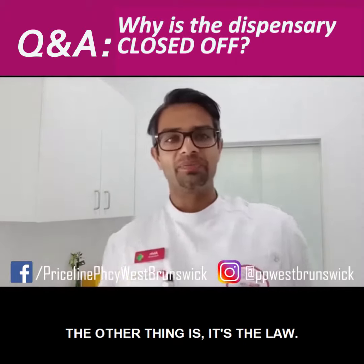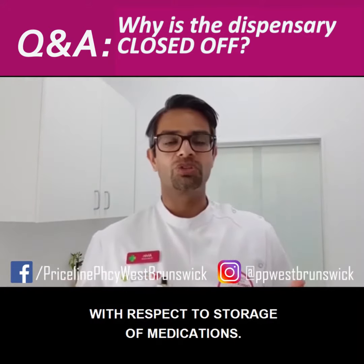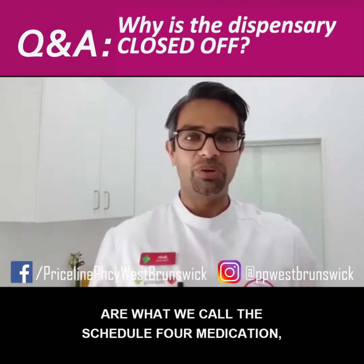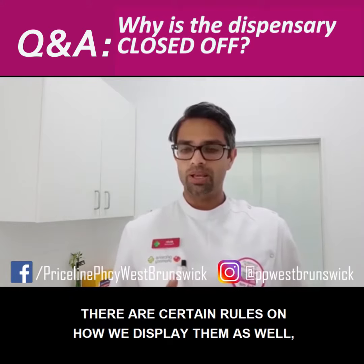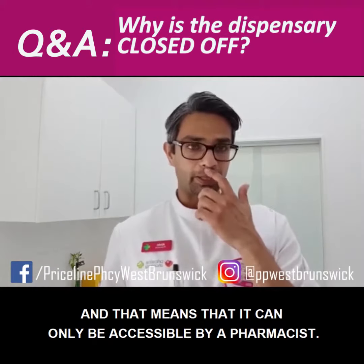The other thing is, it's the law. The pharmacy has to abide by certain legislative laws with respect to storage of medications. The dispensary is closed off because the medicines that live behind the dispensary are what we call a Schedule 4 medication, which means that it can't be accessible by the public. There are certain rules on how we display them as well, and that means it can only be accessible by a pharmacist.